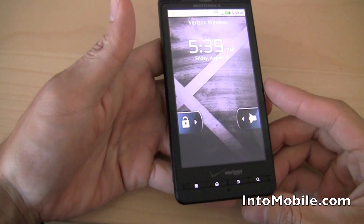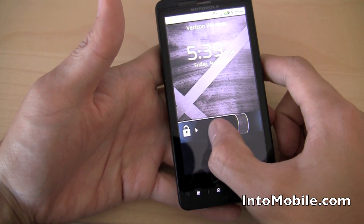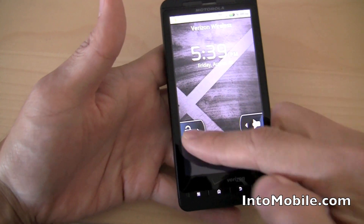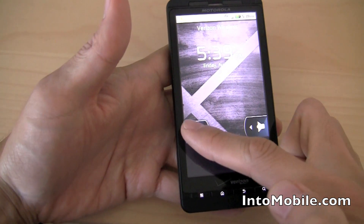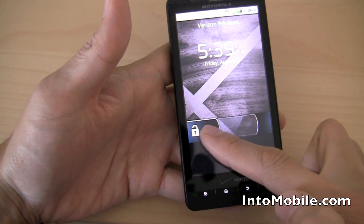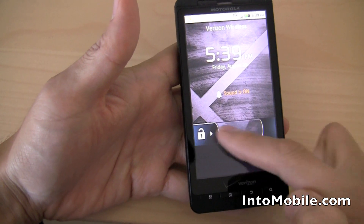That is the new lock screen you get with Android 2.2 Froyo. When you try to unlock it, it actually turns on. You've got the X in the background, and when you unlock it, you get that little bar that goes across letting you know you have to fill it to unlock, or to mute it, you go all the way and fill up that bar.